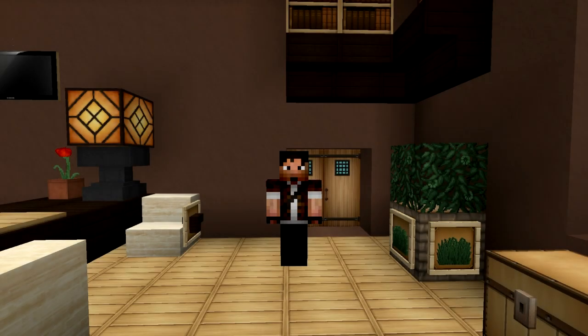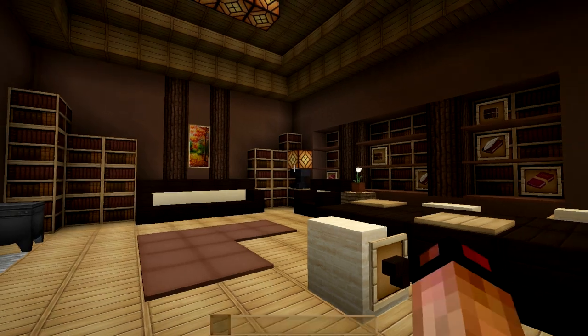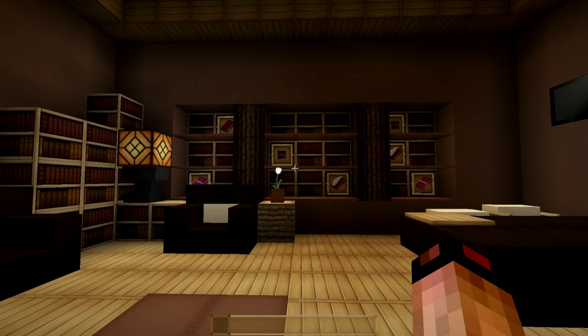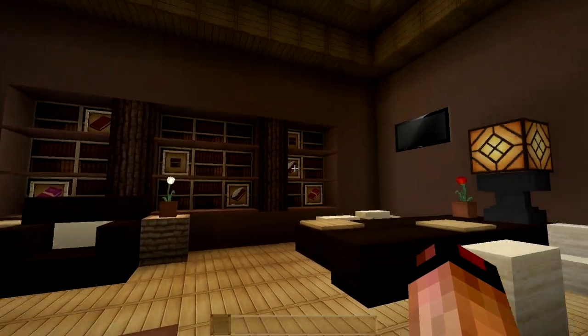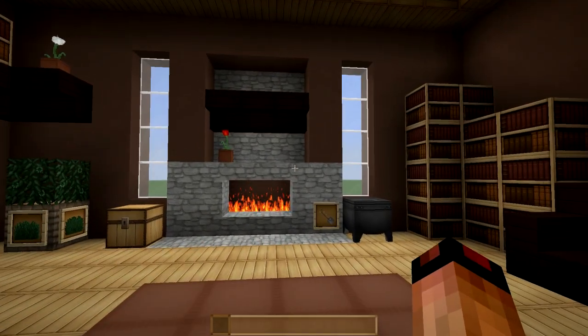Hello guys, Zuljin here. Welcome back to another episode of Minecraft Indoors. Today I've got a really sweet looking build for you. I wanted to play around with a relaxing study and this is what I came up with. I didn't want something so executive like an office, but more like a relaxed place — kind of like you'd see in these really nice houses where people go to read and sometimes do paperwork.